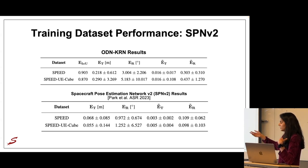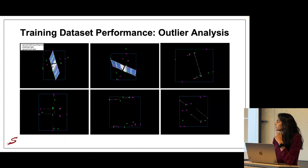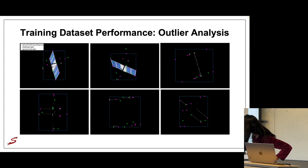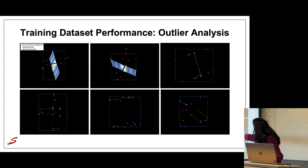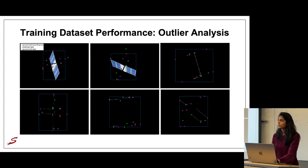Looking at the six worst-performing images from SPEED UE Cubed evaluated on SPN v2, we can still see satellite edges or antennas in all of them. For that reason, we ended up retaining them in the dataset as challenging cases rather than removing them as unacceptable outliers.